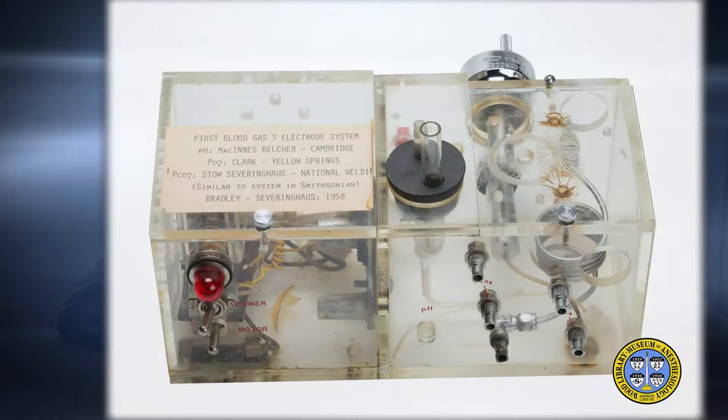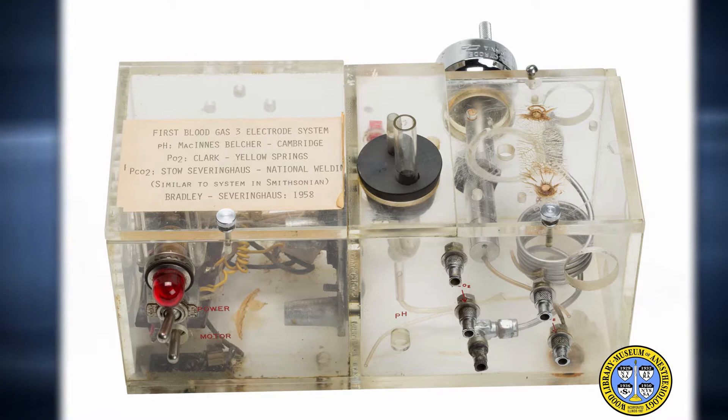My name is Jane Moon and I'm an anesthesiologist in Los Angeles who was a Wood Library Museum fellow in 2018. Today I'll be talking about John Severinghaus's blood gas analyzer. First I will give you some biographical background and then I will discuss some of the specifics of this remarkable device.